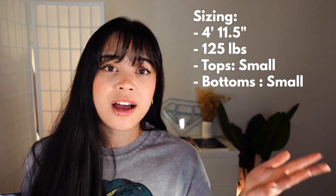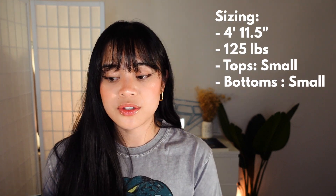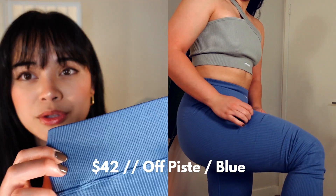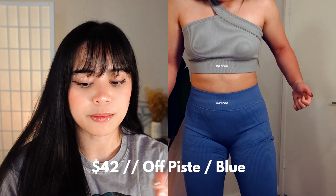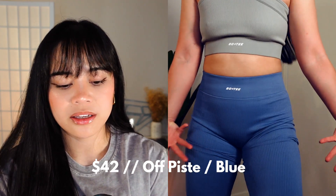Before I put these on, I want to share my sizing and measurements. I do wear small in tops and bottoms in all of the pieces, so if you guys relate to these measurements or are similar, keep on watching. I want to start off with leggings — I have both regular leggings and the petite legging. I have the Oftist, I think that's how you say it, in blue. The logo is on the back, and you can tell that the waistband is a lot shorter than regular leggings — most high-waisted leggings are much higher.